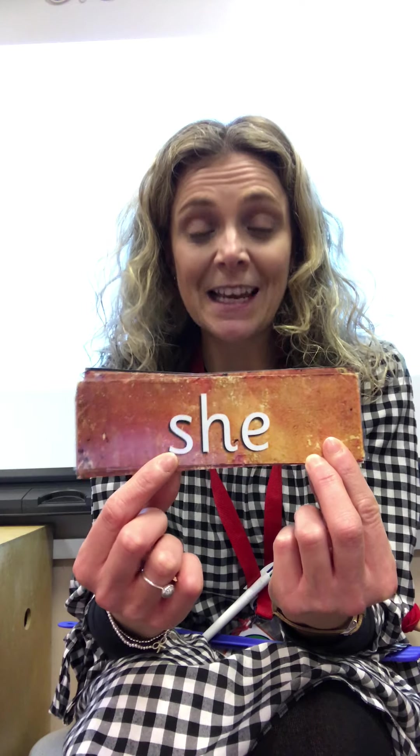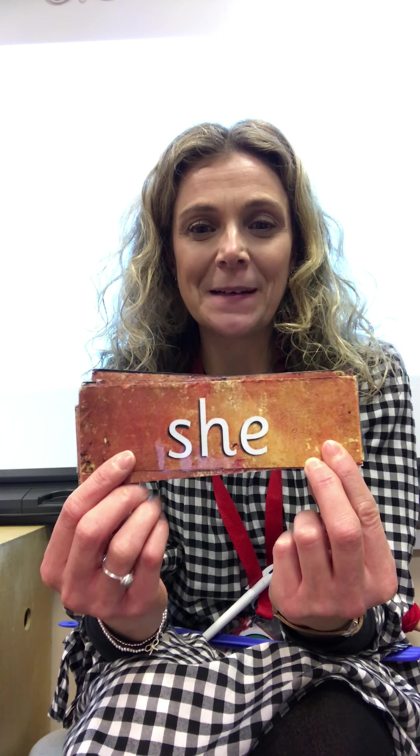Right, before we go we're just going to read our tricky words. And again, this is another game that you can play using the tricky words like we did last week — you can put them out on the floor and your adult can say a word and you have to go and stand beside it. Off we go.